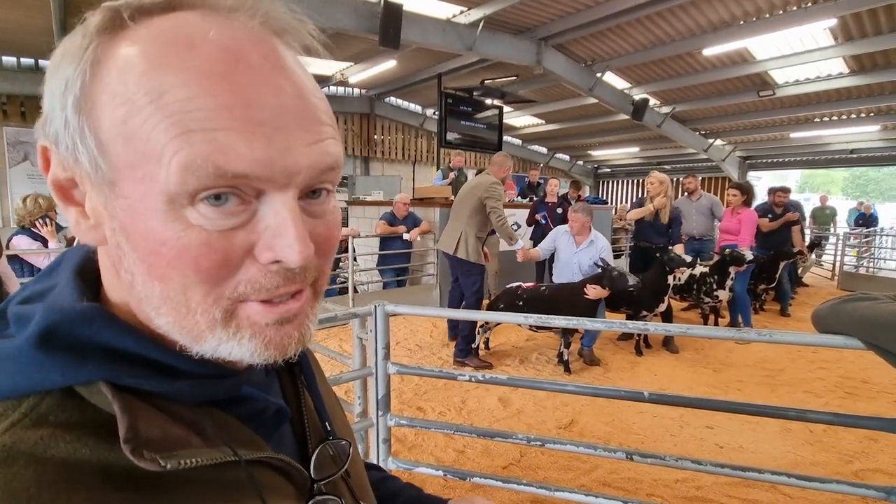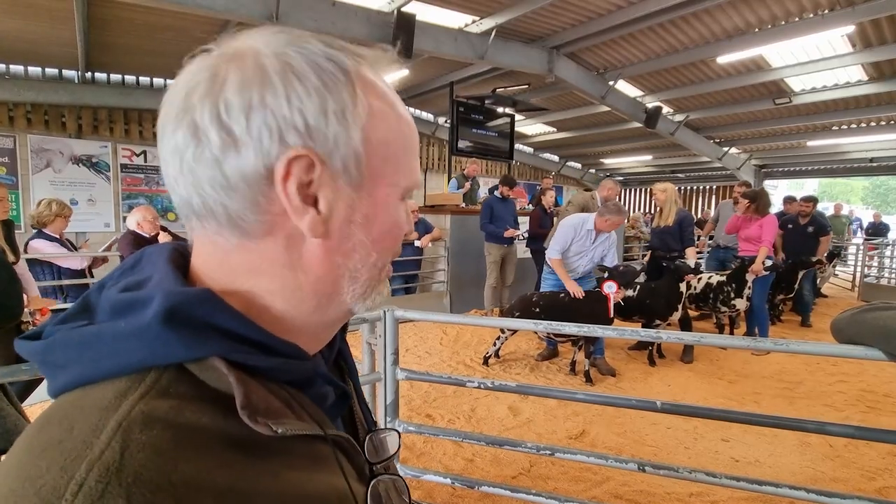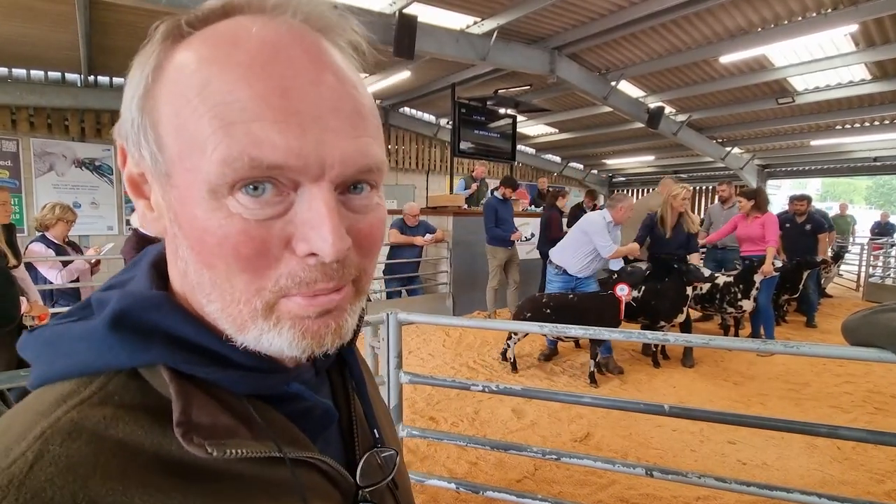The judge is scrutinising the first two sheep. First prize! That's a massive shock — I didn't expect to win that.